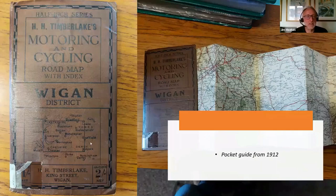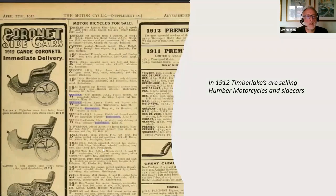This was an interesting artefact the archives found for me — a pocket guide he produced in 1912. It demonstrates how innovative he was, always looking for ways to market his business. About the size of a mobile phone, it's got a really high-quality map that folds out from the inside. He was selling these at two shillings a time, containing a map based around Wigan but covering lots of Cheshire, Lancashire and Derbyshire.